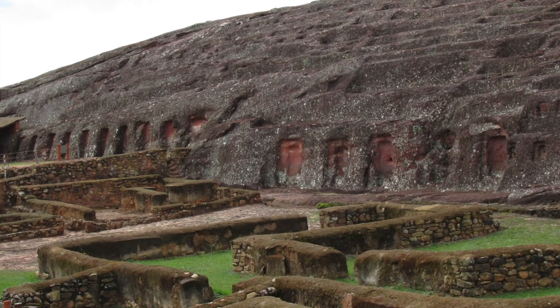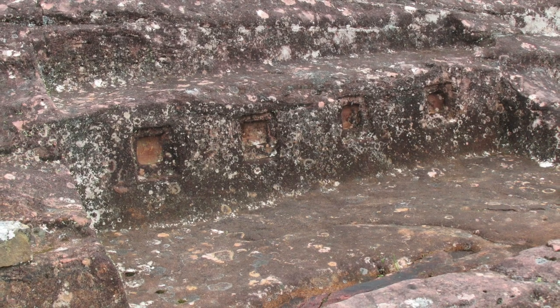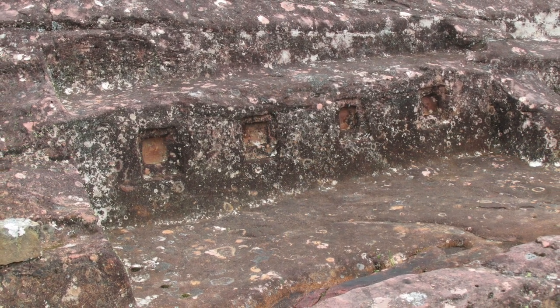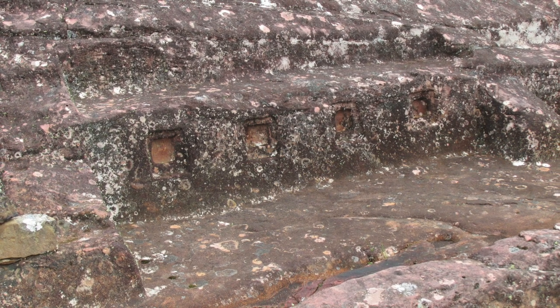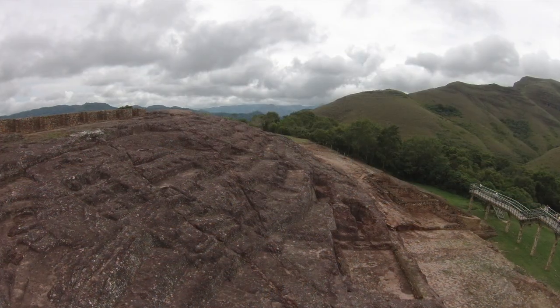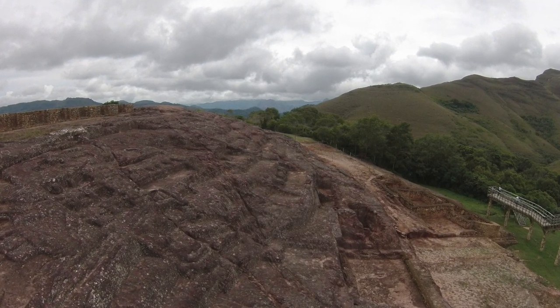The stone is sandstone, so it's not particularly hard. These interesting square-shaped depressions are only, as far as I can tell, also seen at Ollantaytambo in the Sacred Valley of Peru. This shows you the sense of scale of how big the outcrop is.